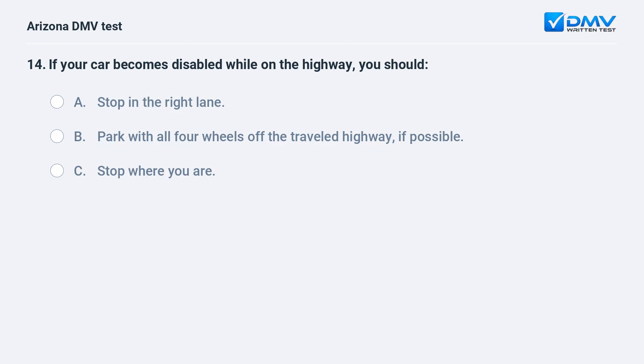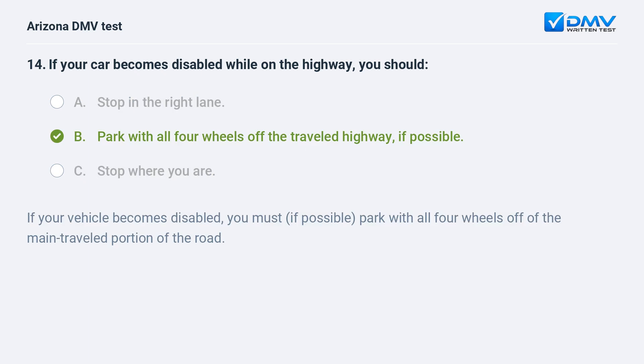If your car becomes disabled while on the highway, you should: A. stop in the right lane, B. park with all four wheels off the traveled highway, if possible, C. stop where you are. The answer is B. park with all four wheels off the traveled highway, if possible. If your vehicle becomes disabled, you must, if possible, park with all four wheels off of the main traveled portion of the road.